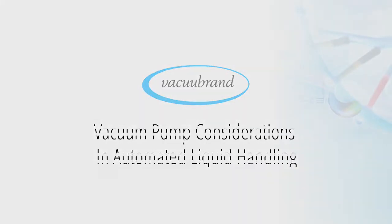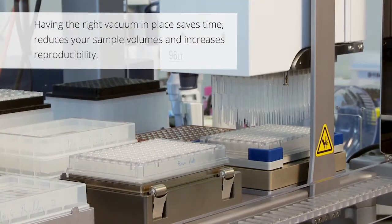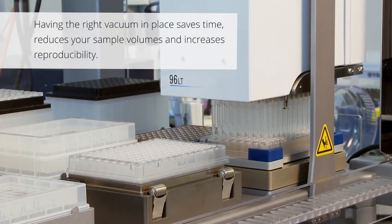Vacuum Pump Considerations in Automated Liquid Handling. Time is critical to your bottom line. Having the right vacuum in place saves time, reduces your sample volumes, and increases reproducibility.